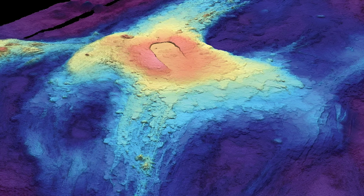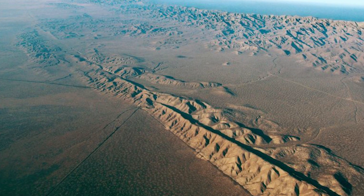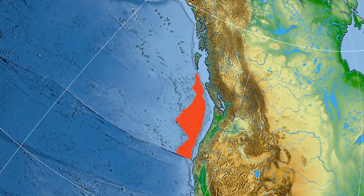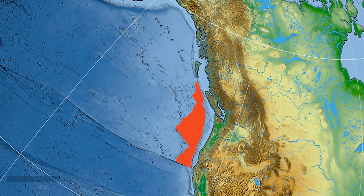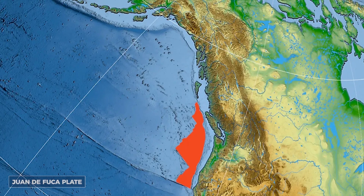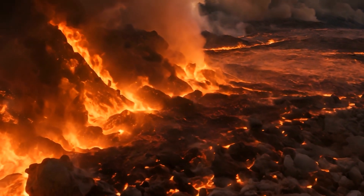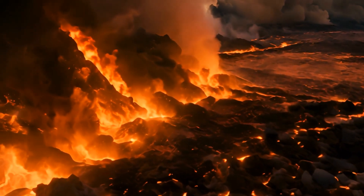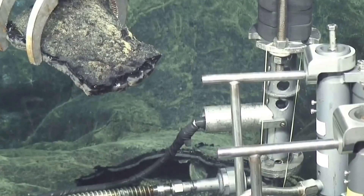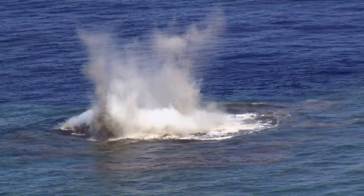The volcano's formation is linked to its position on the Juan de Fuca Ridge, a divergent tectonic boundary where the Pacific Plate and the Juan de Fuca Plate are pulling apart. As magma rises from the mantle through the rift, it cools and solidifies to create new oceanic crust, and over time, repeated eruptions have built the Axial Seamount.